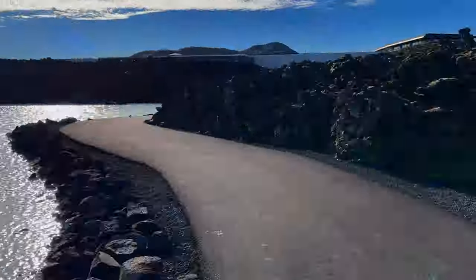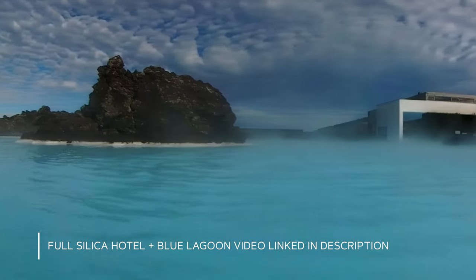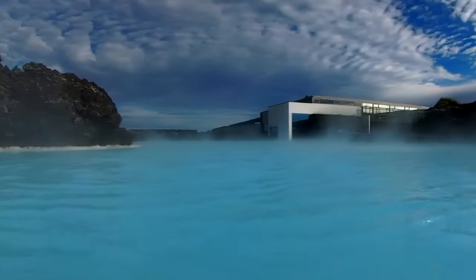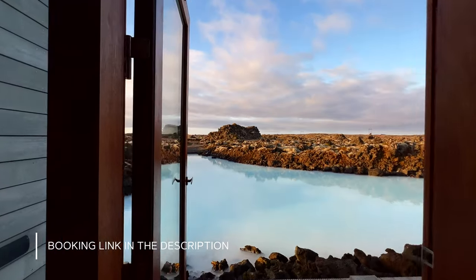As a hotel guest you also have complimentary access to the Blue Lagoon spa and pools, which are really nice but less tranquil than what you have at the Silica. The room has a simple elegance with a wonderful view out to the moonscape and the blue water that surrounds the hotel.